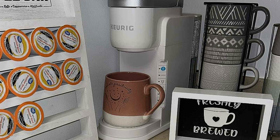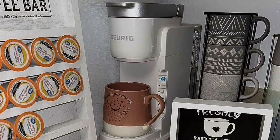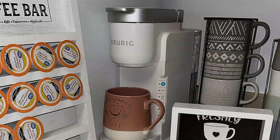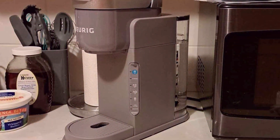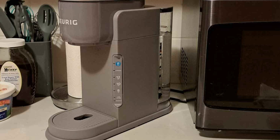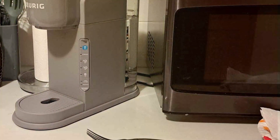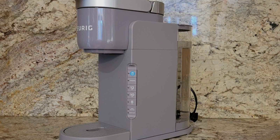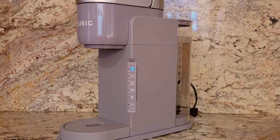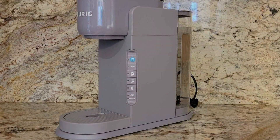Built to withstand the demands of daily use, the Keurig K-Iced is engineered for durability, promising years of reliable performance. Plus, with its affordable price point, you can enjoy cafe-quality beverages without breaking the bank. Upgrade your home brewing experience with the Keurig K-Iced Single Serve Coffee Maker and indulge in the luxury of gourmet iced coffee anytime, anywhere. With its sleek design, versatile features, and unbeatable performance, it's the perfect addition to any coffee lover's kitchen.